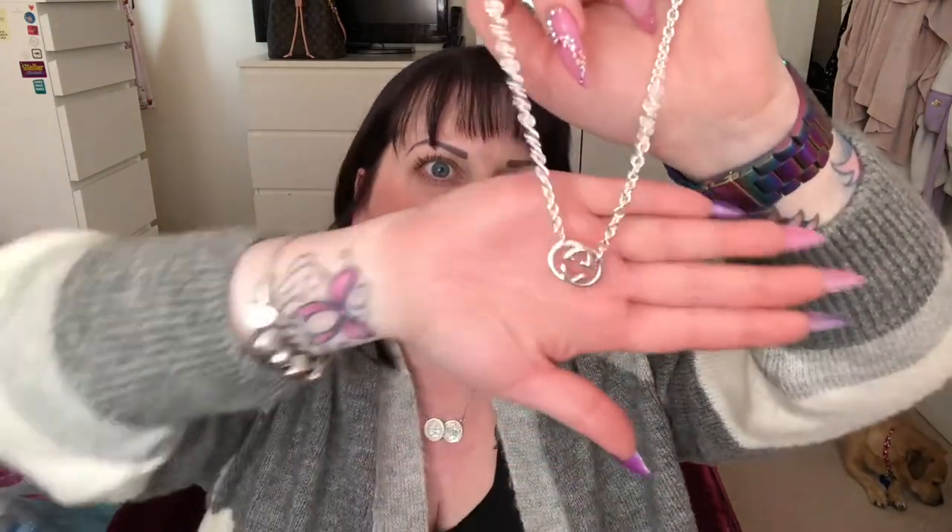The only thing I did notice when I got this out of the box was that it does flip — I got it out and thought it didn't look right, and it was because the G's were upside down. So just bear in mind it does flip, but it's not a deal breaker for me. I did think it was worth mentioning though.